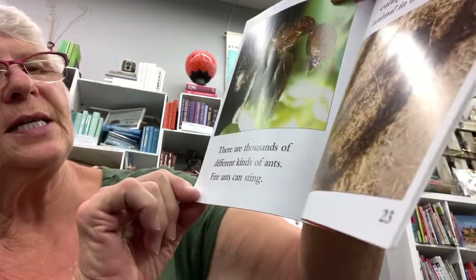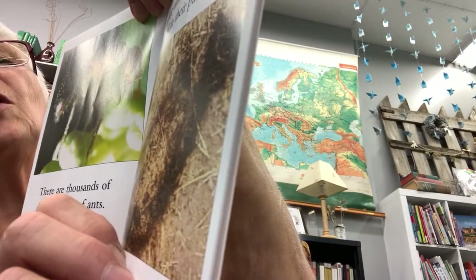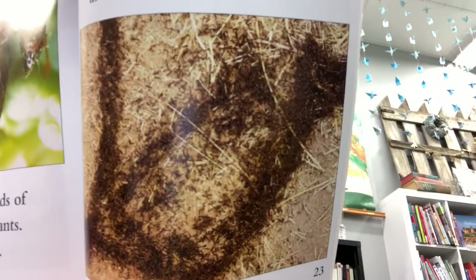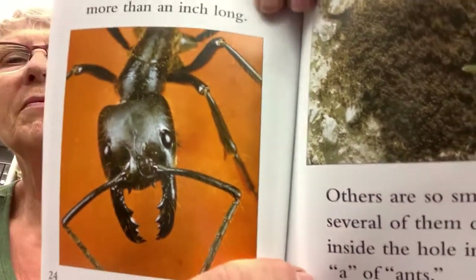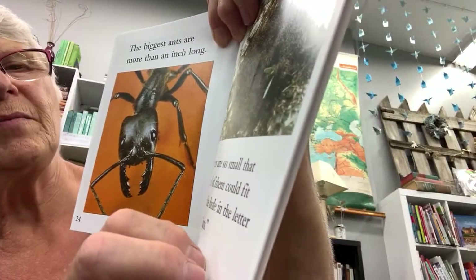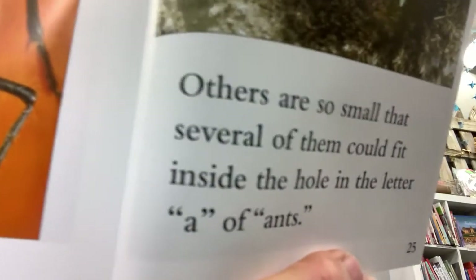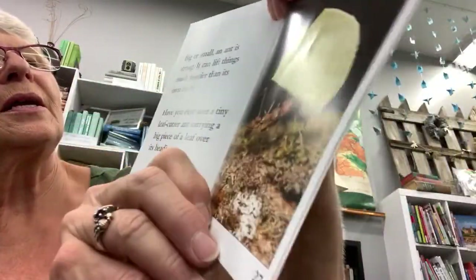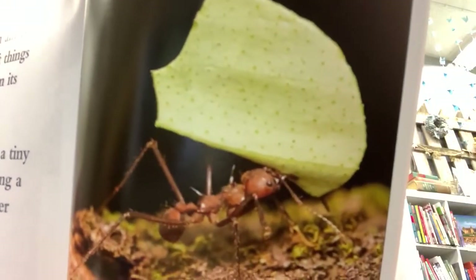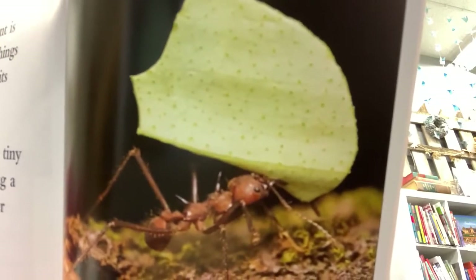Larvae are kind of like worm-like creatures. There are thousands of different kinds of ants. Fire ants can sting. Army ants travel across the land like a huge army, eating almost every small animal in their path. The biggest ants are more than an inch long. Others are so small that several of them could fit inside the hole in the letter A of the word 'ants.' Big or small, an ant is strong — it can lift things much heavier than its own body. Have you ever seen a tiny leaf-cutter ant carrying a big piece of a leaf over its head? That's what he's doing right there.